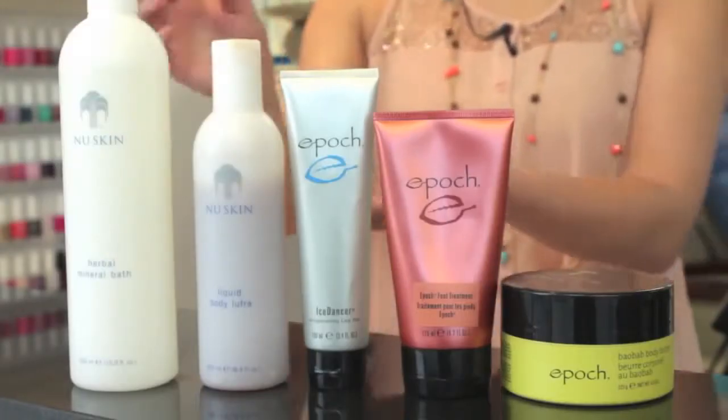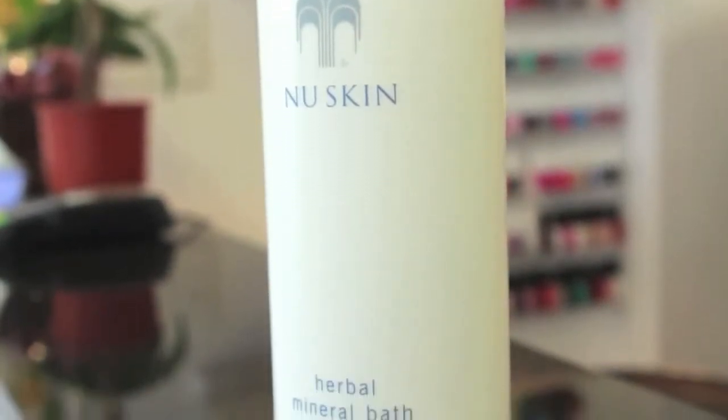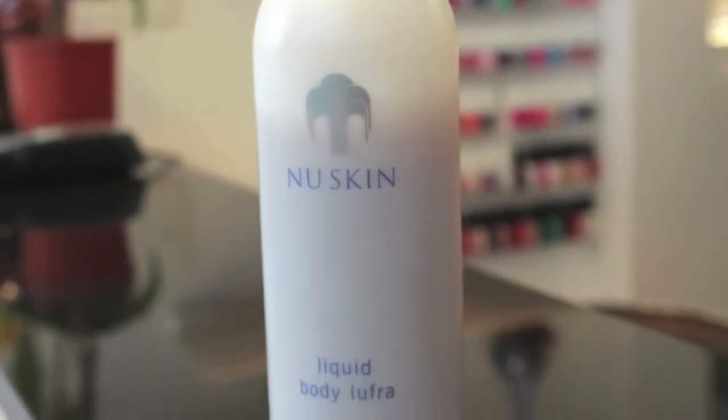Angel Nails and Spa has focused on a great service called New Skin, especially for pedicures, which gives the name New Pedicure. The first product is called Herbal Mineral Bath, which consists of 21 herbs and creates a soothing and relaxing experience for your skin. The second product is called Liquid Body Lufra, and it provides essential exfoliation and is also 100% soap free.